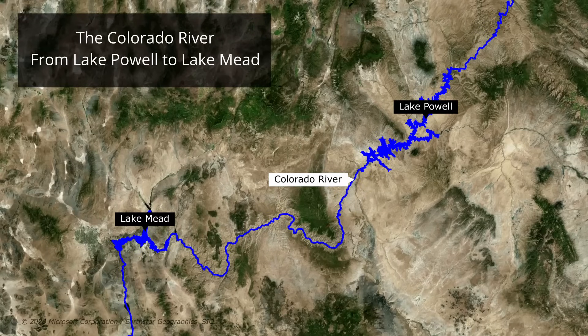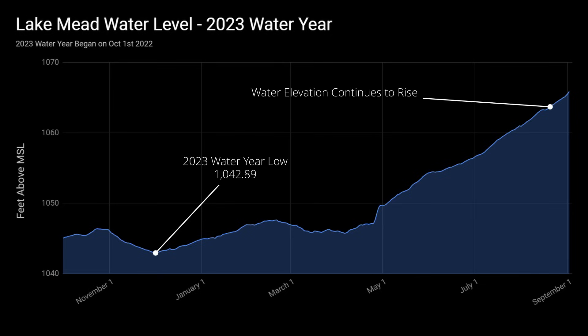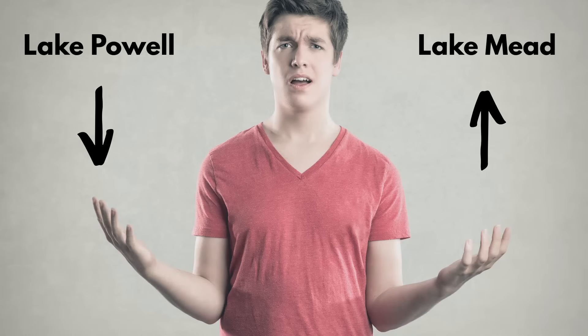Lake Mead, Hoover Dam's reservoir, lies about 240 miles downstream from Lake Powell. Here's a chart of Lake Mead's water elevation for the 2023 water year. This chart is full of good news, just like Lake Powell. We can see the incredible water increases thanks to the strong spring runoff, but there's one major difference: Lake Mead's water level has continued to increase after the flows from the spring runoff slowed. So why is Lake Powell's water level on the decline while Lake Mead's is still increasing?